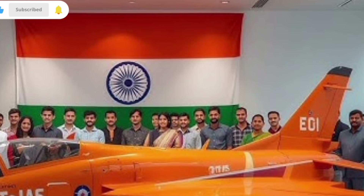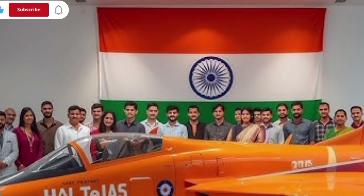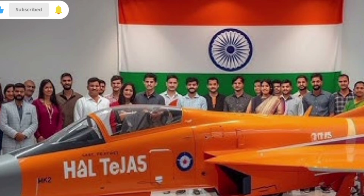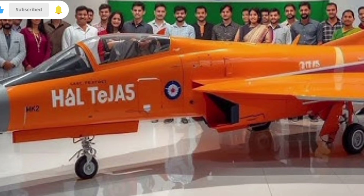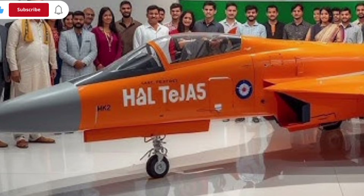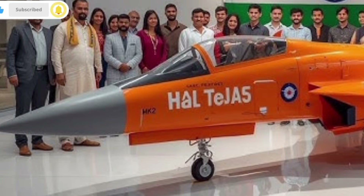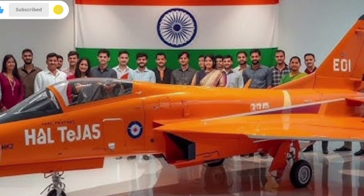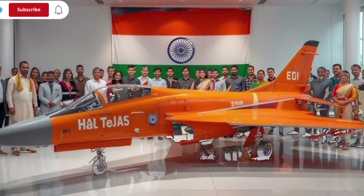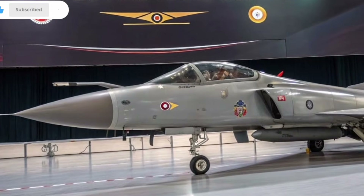One of the biggest upgrades in the Tejas MK2 is its engine. It uses the GEF 414 engine, which delivers far more thrust than the older version. This boost in power not only improves acceleration and climb rate but also increases the aircraft's maximum payload, meaning it can carry more weapons, sensors, and equipment without compromising performance.